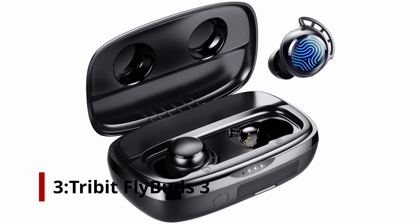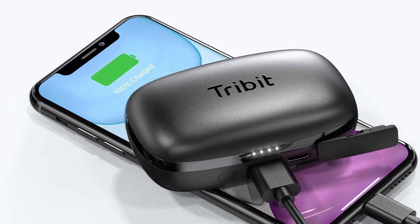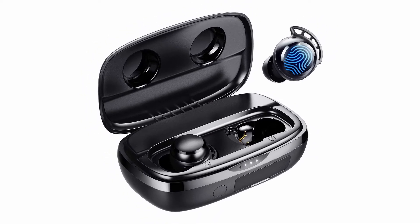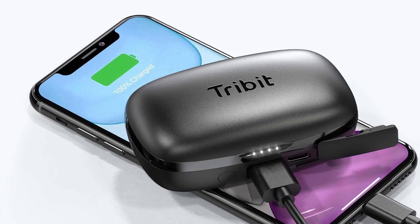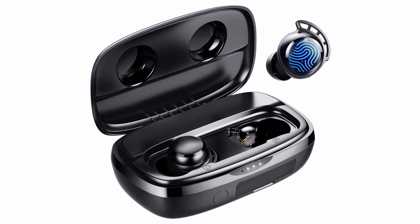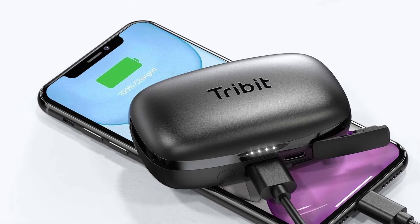Number 3: Tribit FlyBuds 3. It's hard to believe that the $35 Tribit FlyBuds 3 are good-sounding, waterproof, true wireless in-ears with a strong charging case. At just $35.99, they're far cheaper than most quality true wireless pairs tested at $100 or more. They're also fully waterproof, with a higher water resistance rating than the $250 Apple AirPods Pro. They offer an impressive 100 hours of total playback time, fit really well, and come with more ear tip options than most expensive models, delivering a balanced and powerful sound — earning our editor's choice for budget true wireless earphones.